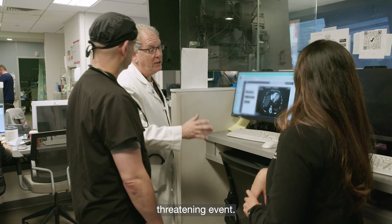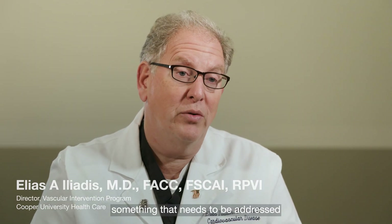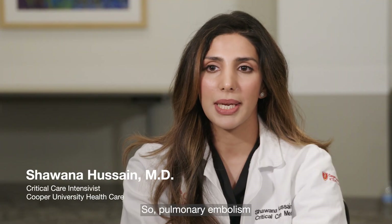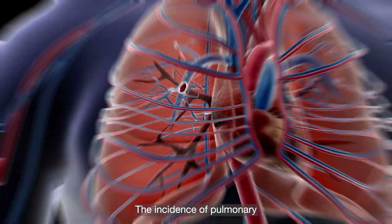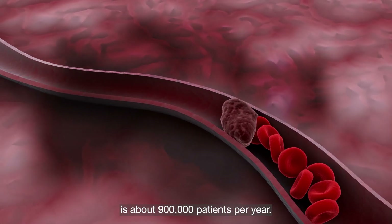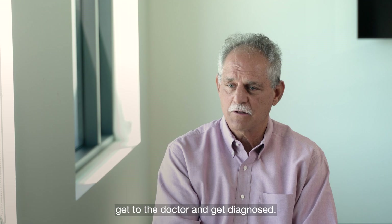Pulmonary embolism can be a life-threatening event — it could be something that you may pass out from and never come to again, so it needs to be addressed right away. Pulmonary embolism is when a blood clot gets lodged in one or both arteries of the lung. The incidence in the United States is about 900,000 patients per year, and the numbers are much bigger than we think because a lot of people don't get to a doctor and get diagnosed.